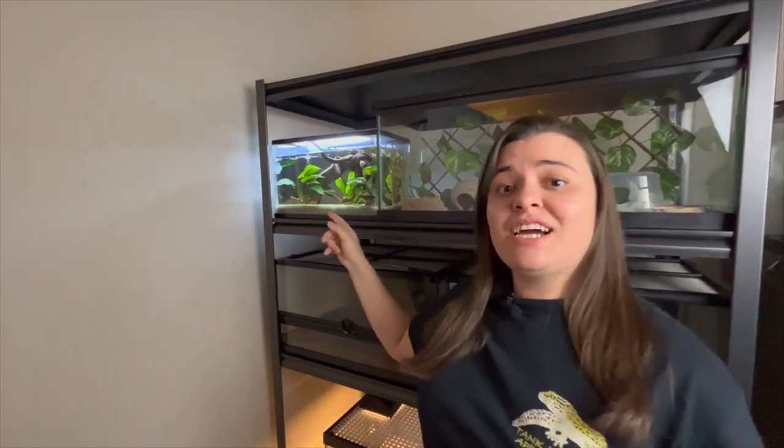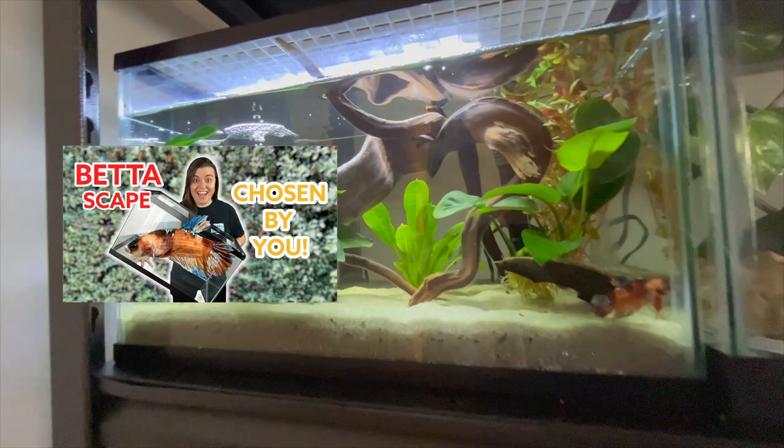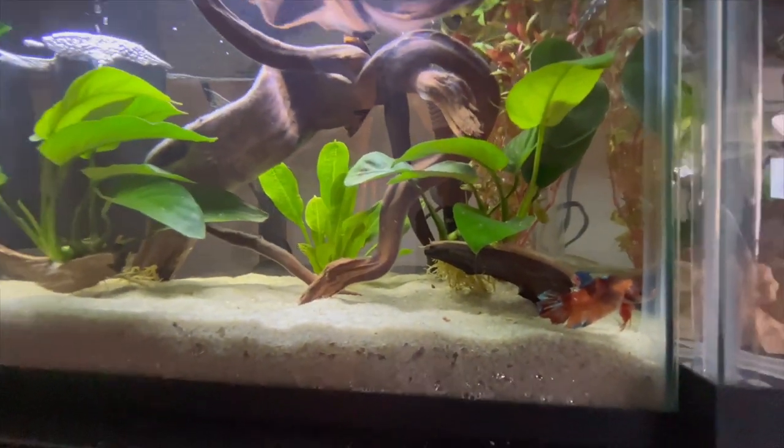If you look behind me, this is actually the product of the last video that we made. We aquascaped Finley's tank and as you can see he's loving it.